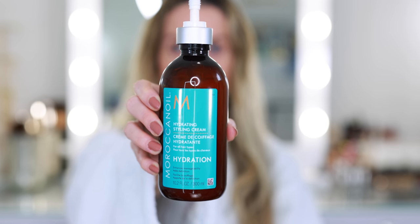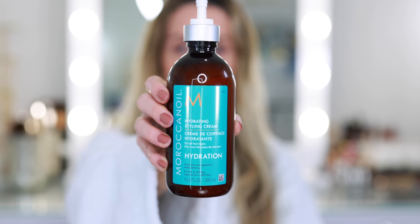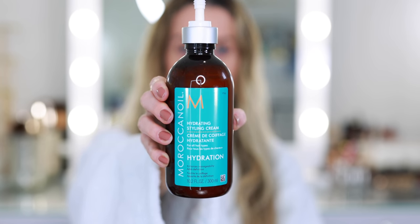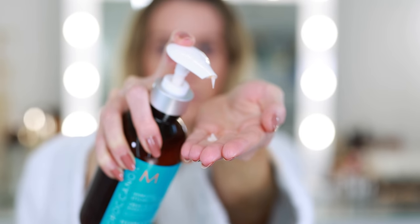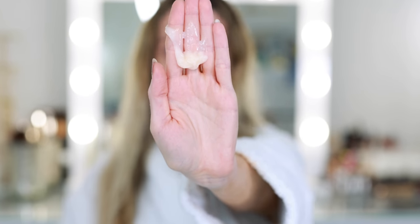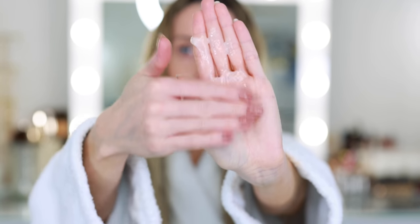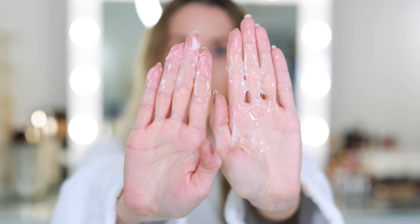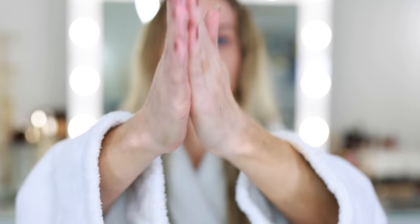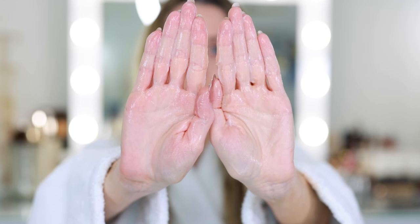This bottle retails for $34 and it's huge — it's a 10.2 fluid ounce bottle, so I think this will probably last me an entire year, maybe even longer. It's a leave-in hair styling cream infused with argan oil and anti-static ingredients to condition, hydrate, and reduce frizz. I also love the smell of all the Moroccan Oil products. It works for straight, wavy, curly, and coily hair — all different hair textures — fine, medium, and thick. It has a gel-cream texture so as soon as I pump it into my hands it almost starts to melt and liquefy with the warmth of my hands, making it very lightweight.